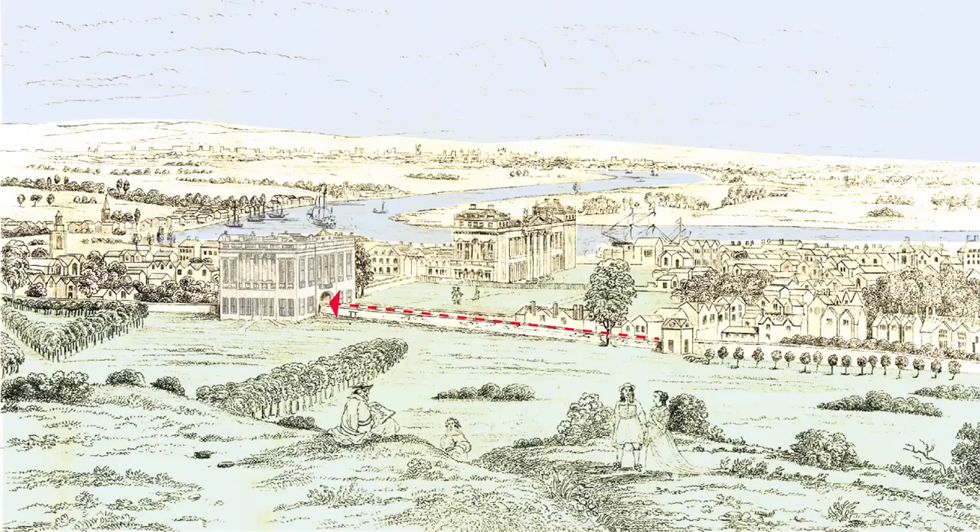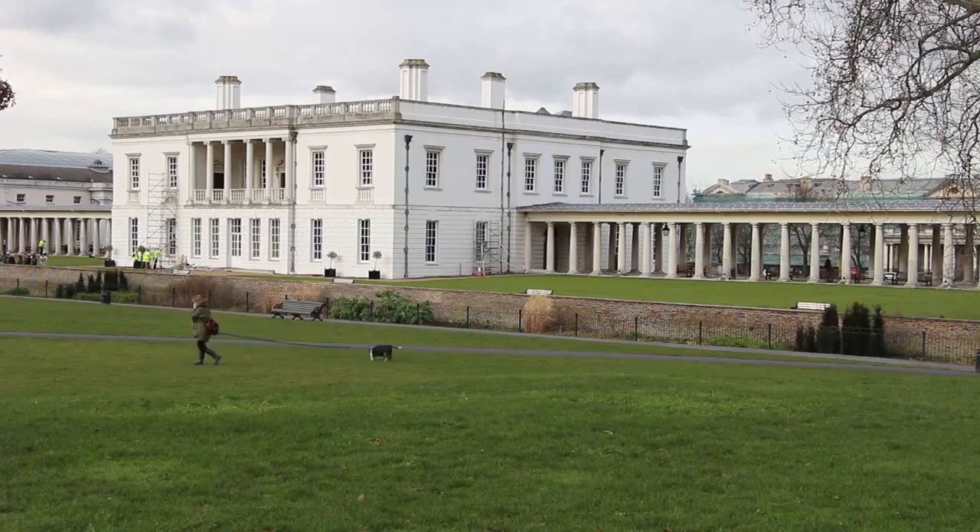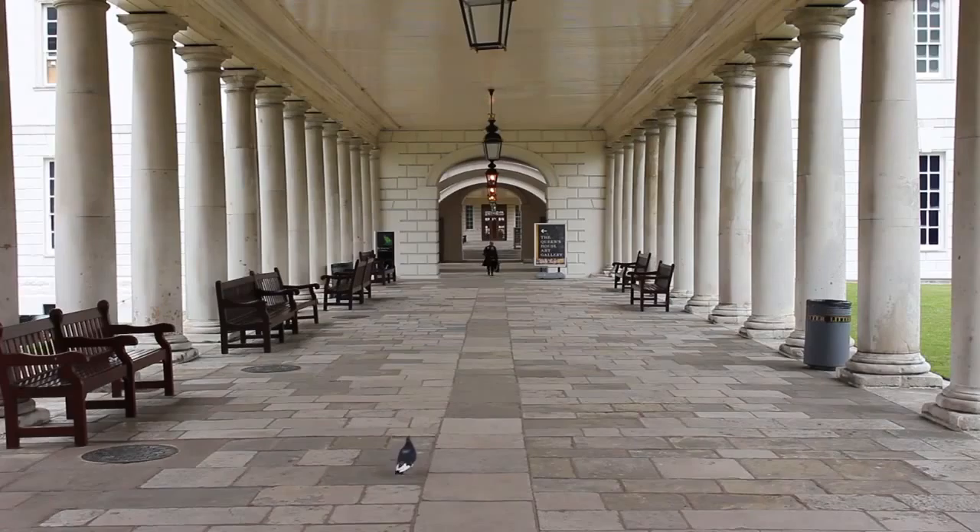Their palace was separated from the park by a muddy track bounded by high walls. Today, the public road is nearer the Thames, and the old road has become a grand colonnade. It connects the two wings of the National Maritime Museum.